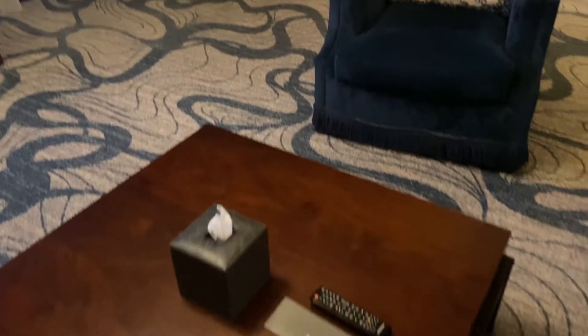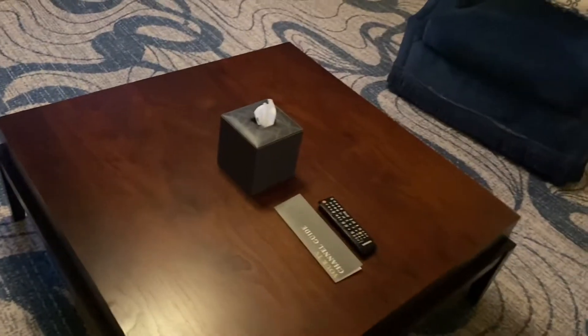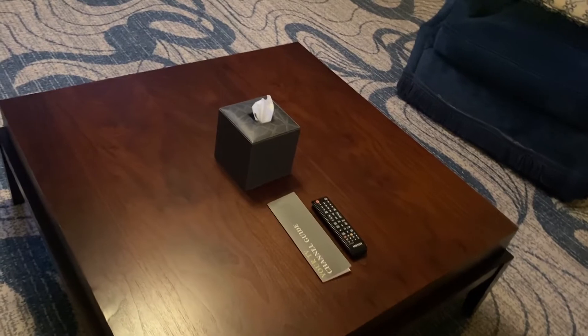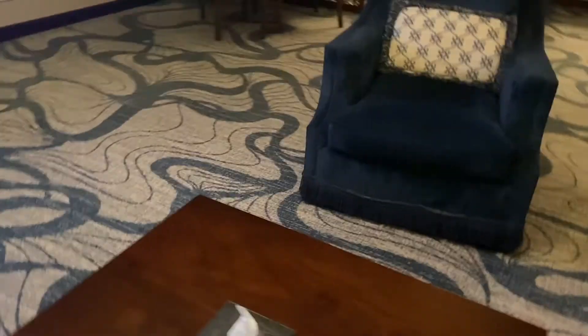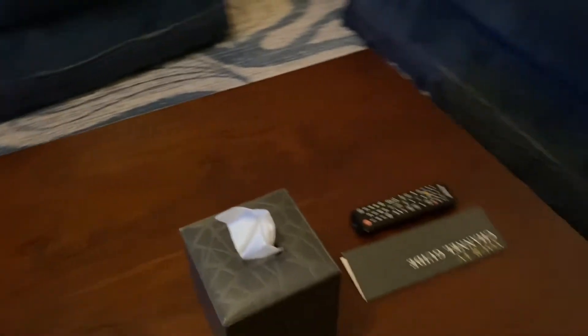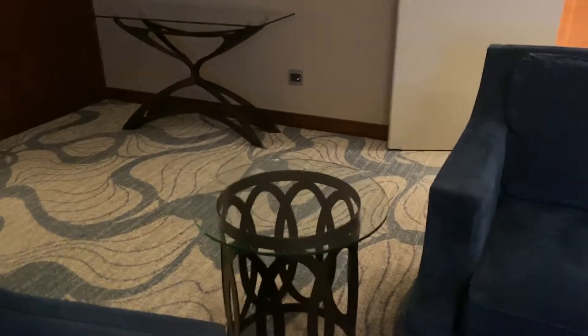Here is the living room — a blue-accentuated living room. You can see a blue sofa and also a carpet that complements the color of the sofa.